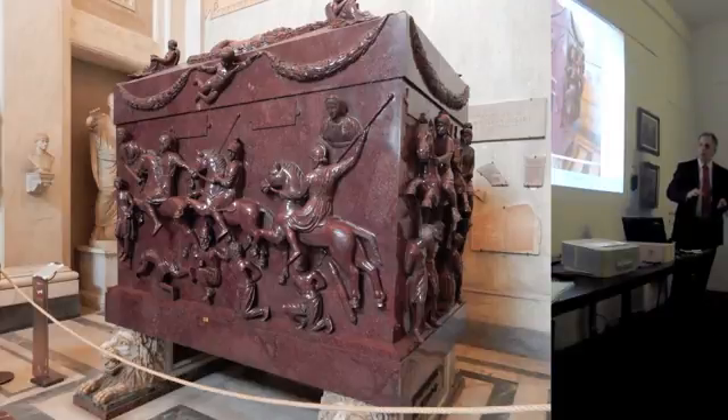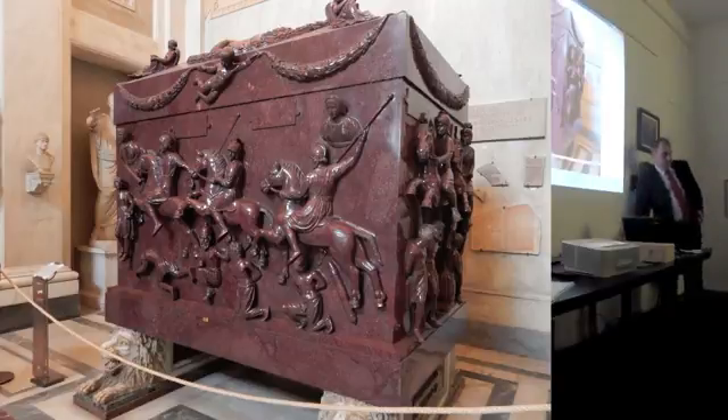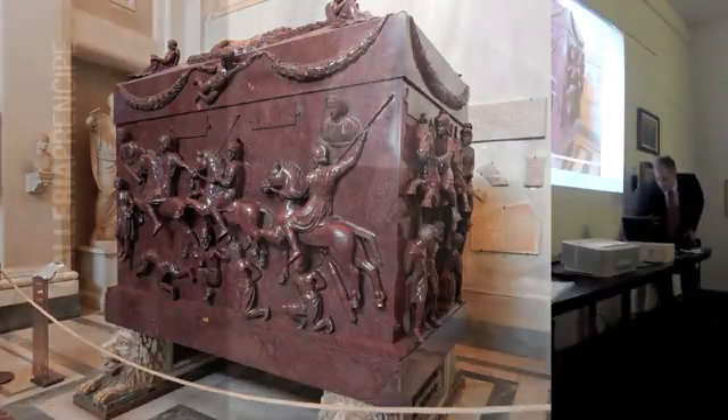Nel Cinquecento, non mi ricordo quale fonte, parla di un fabbro di Firenze che faceva questi ferri con cui si scolpiva il porfido - faceva solo lui. Si diceva che il suo soprannome fosse 'il tagliacarne'. C'era questo tizio che si chiamava il tagliacarne a Firenze, ma non ricordo dove l'ho letto.